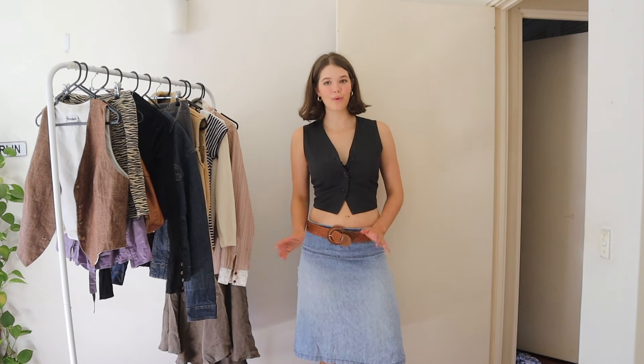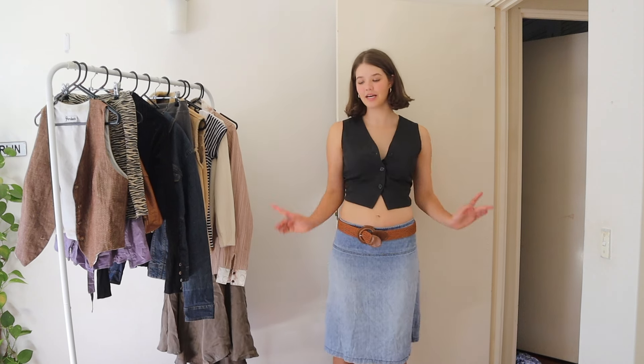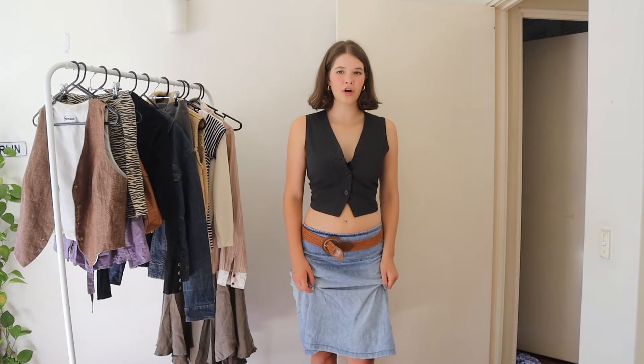May as well start with the fit I have on currently. It is a little black vest and then a denim midi skirt — sorry the angle, you can't really see the length of it, but cute. And then this very impractical brown belt which matches the brown boots. I don't know how I'm pairing blue denim, brown and black together.